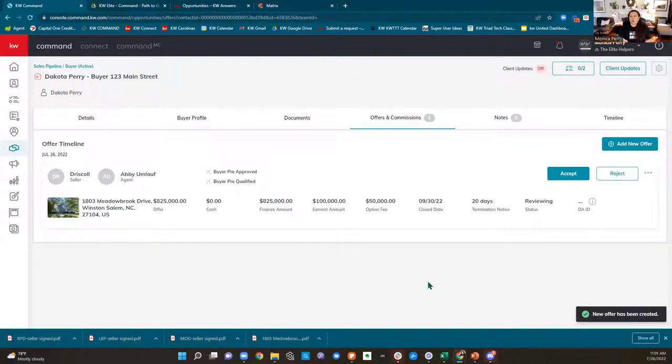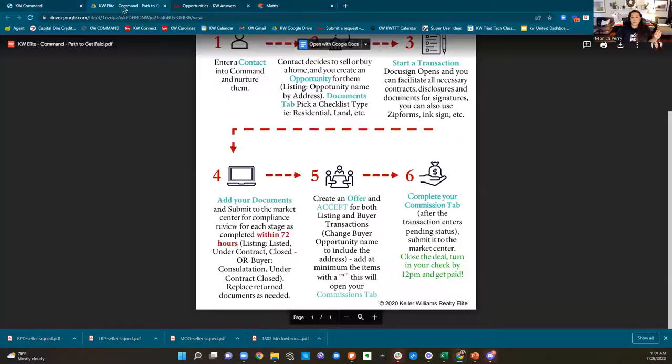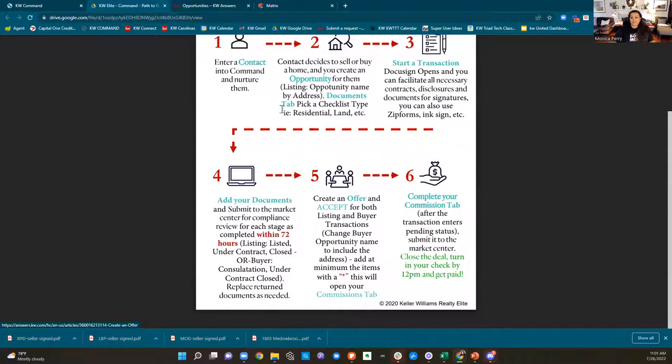Moving forward to agent analysis: you can put the pros and cons of the offer and a summary. This really comes into play when it's your listing and you have three offers — you can add each offer and Command makes you a beautiful spreadsheet showing all the differences. This one's cash but closes fast; this one's full price but it's FHA so there might be repair requirements. That's when this would really come into play. We can skip it for our buyer and click save. Now we have our offer.